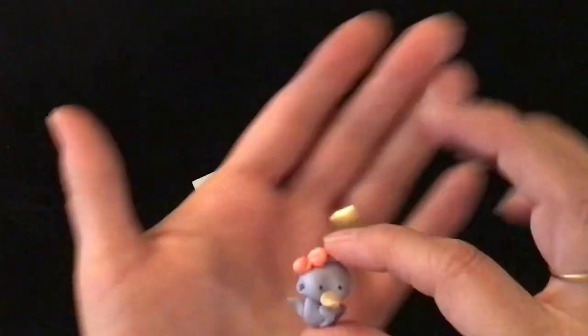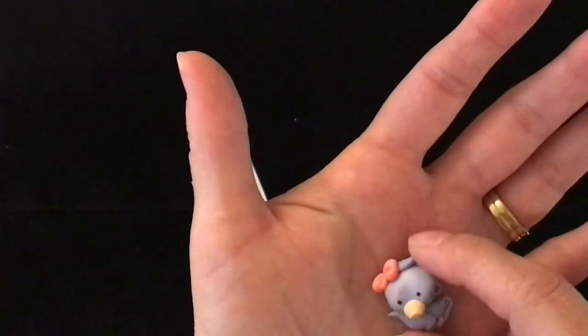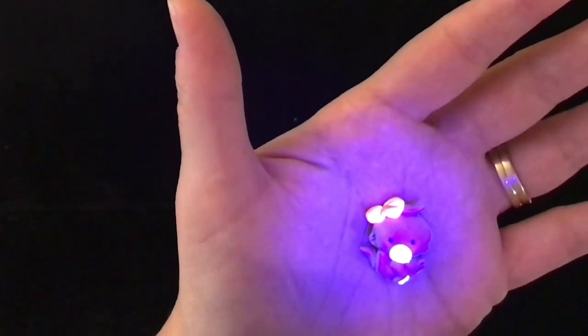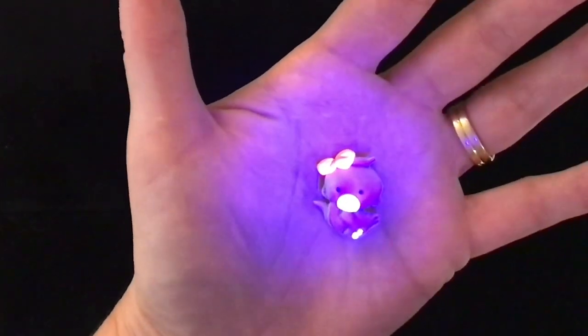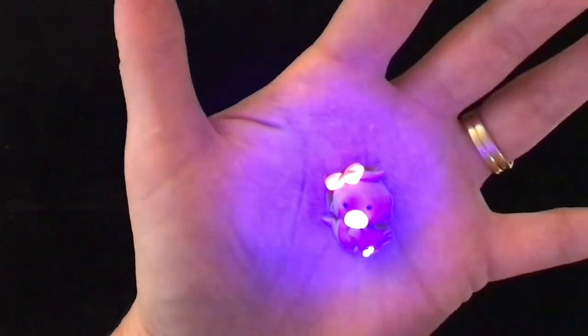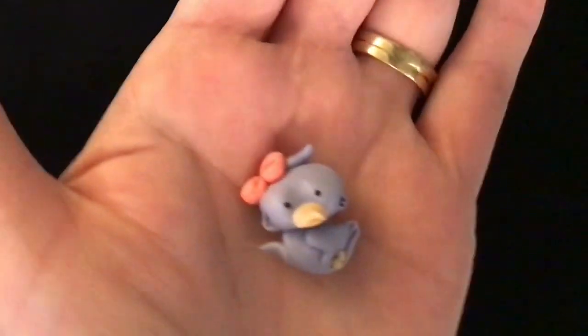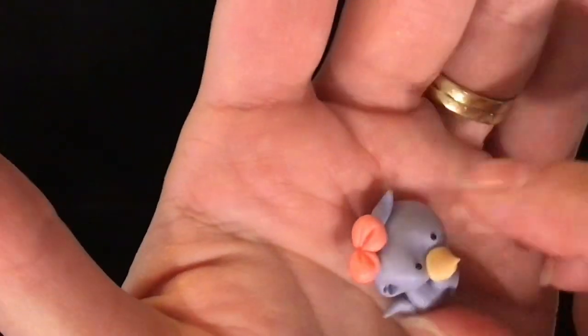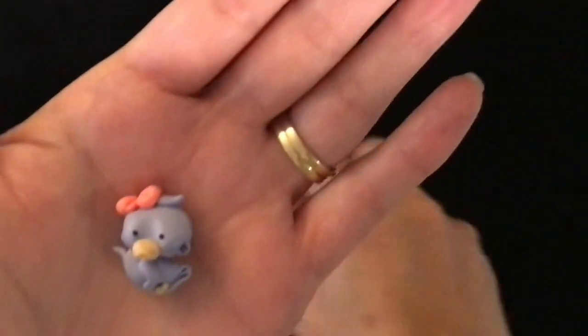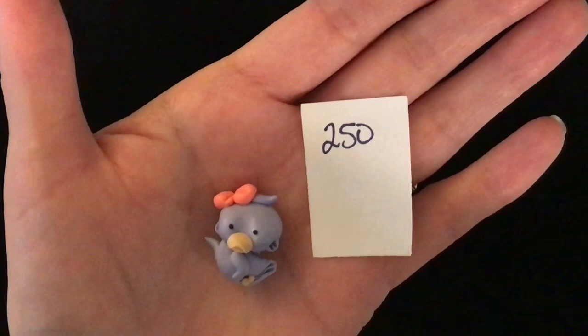Now this is the other one that glows. This is made of clay — it must be the neon clay that was used to make it glow. The beak and the bow and the little feet of this sweet little bird glow. It's just a really cute little handmade piece with a pin set in it. This little cutie is item number 250 and it is two dollars.